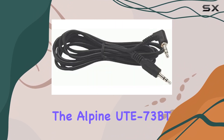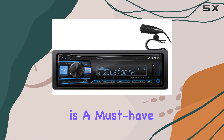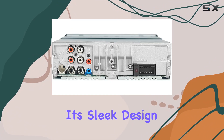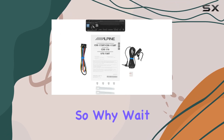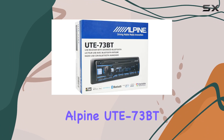Overall, the Alpine UTE-73BT Digital Media Bluetooth Car Stereo Receiver is a must-have for anyone looking to upgrade their in-car audio system. With its sleek design, advanced features, and exceptional performance, it's a true game-changer in the world of car audio. So why wait? Elevate your driving experience today with the Alpine UTE-73BT.